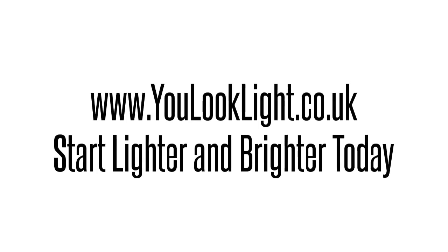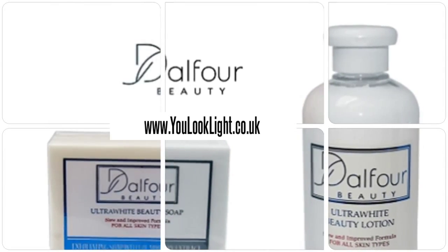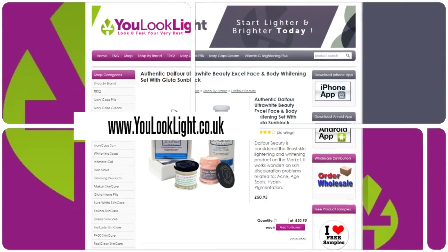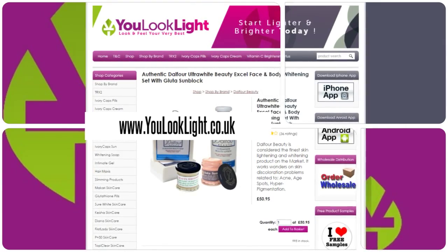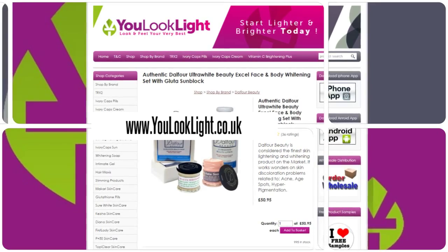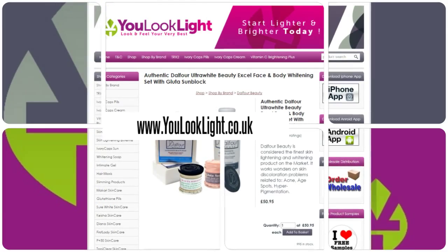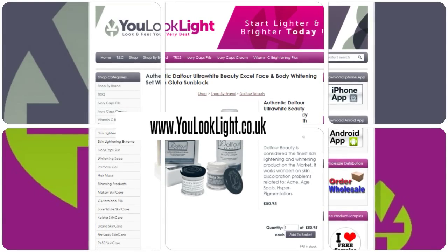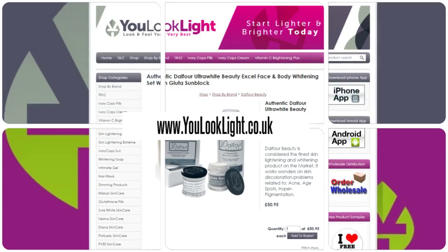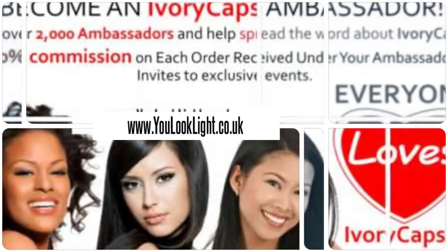Start lighter and brighter today. Authentic Delphor Ultra White Beauty Excel face and body whitening set. Delphor Beauty is considered the finest skin lightening and whitening product on the market. It works wonders on skin discoloration problems related to acne, age spots, and hyperpigmentation. The newest version of the original whitening cream helps lighten and soften skin — healthy and natural, no chemicals — solving virtually all skin discoloration problems and is incredibly easy to use. Join us today and earn rewards.